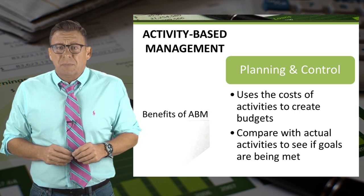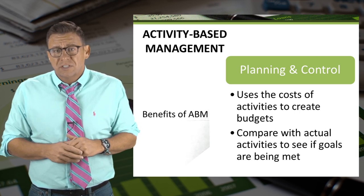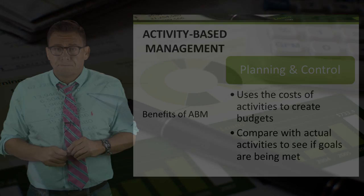Finally, activity-based management assists in the planning and control functions of management.